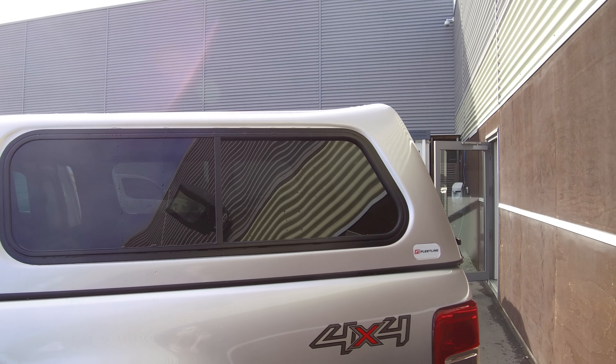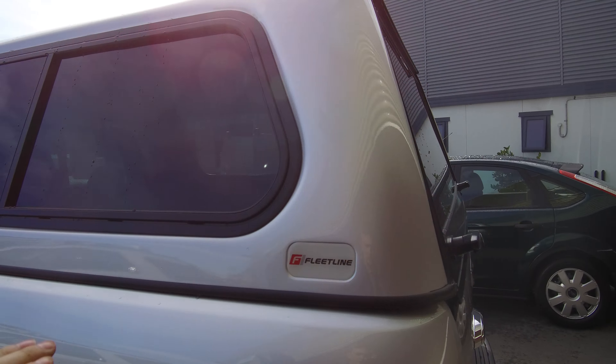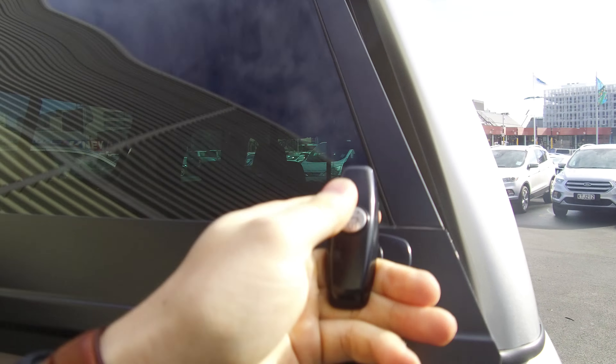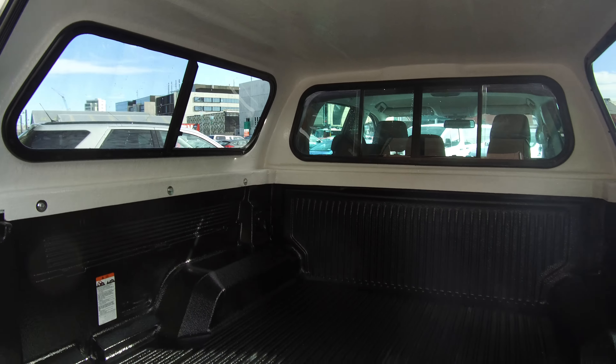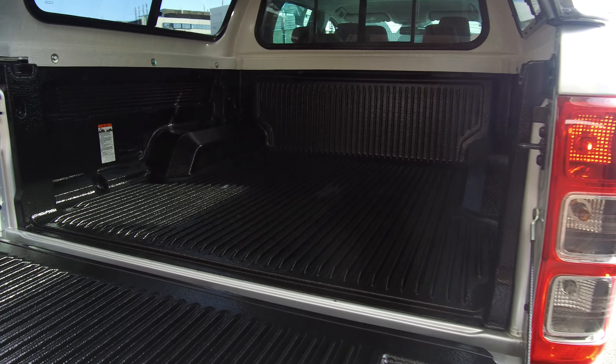There's a fleet line canopy with sliding windows and dog mesh on the inside. It's colour coded and fully lockable, with a deck liner — and in the back here it looks like it hasn't even been used, it's very nice and shiny.